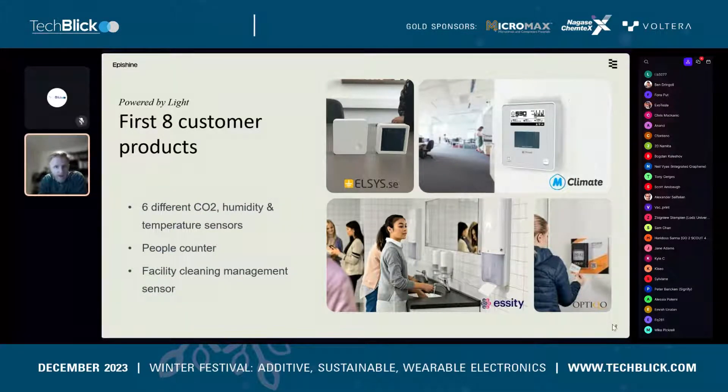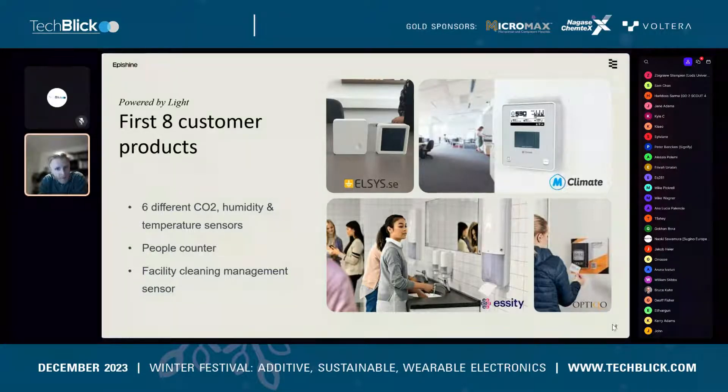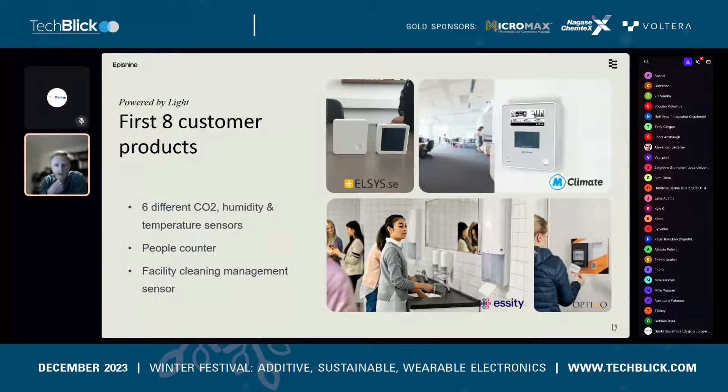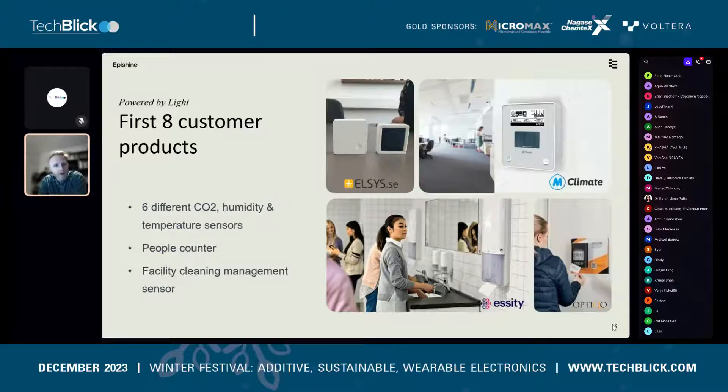We have a number of products on the market already. Top left is a temperature and humidity sensor powered by our standard 50×50 square millimeter indoor solar cell, with a small supercap to power the sensor during nights and weekends — for property tech and facility automation. There's also the MClimate temperature and humidity sensor, a digital cleaning-report board powered by our light cells, and a people counter to track how many people enter and exit a room for facility cleaning management.